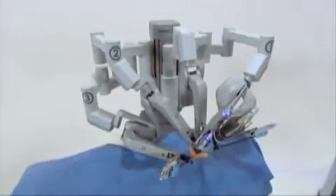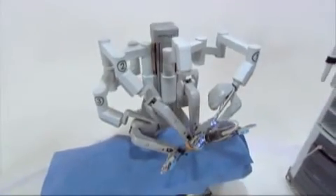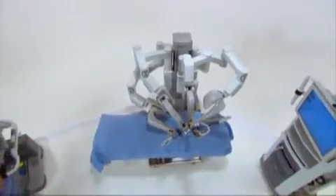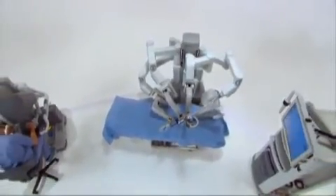Intuitive Surgical is driven by a single vision: to extend the benefits of minimally invasive surgery to the broadest possible base of patients.